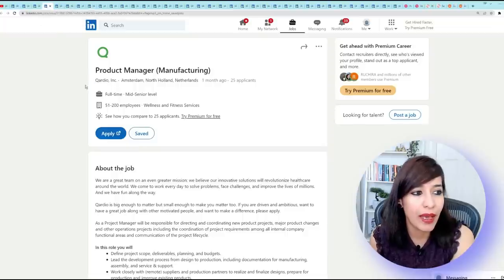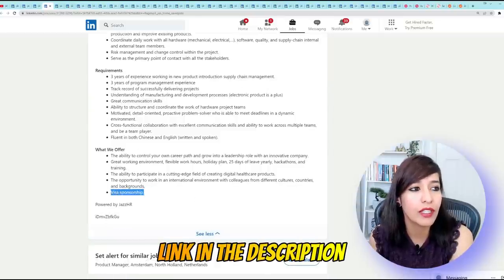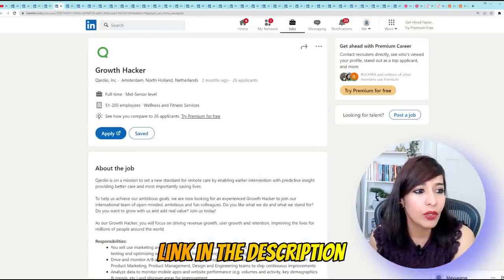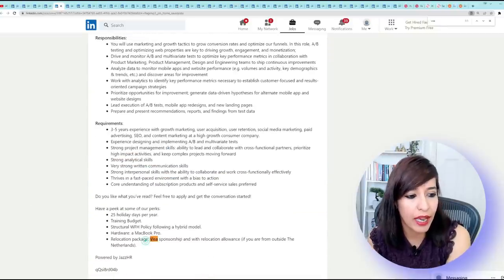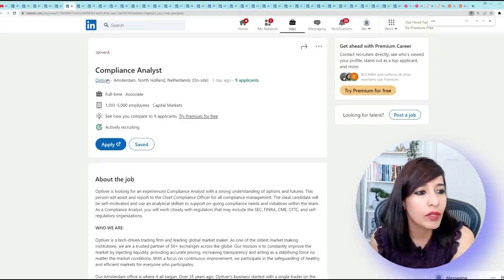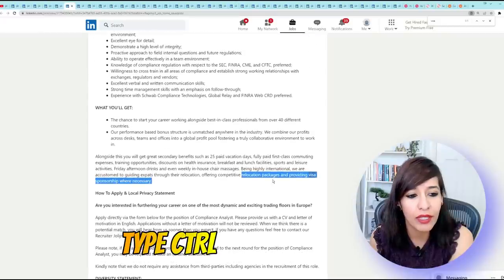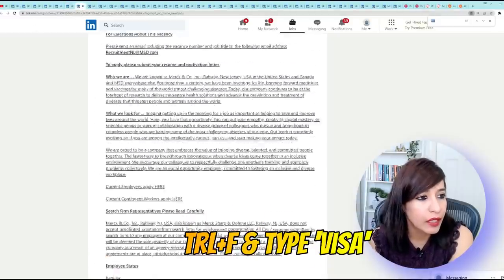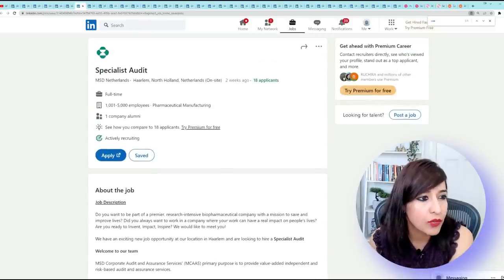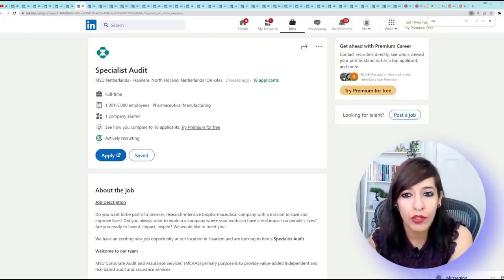Next, Product Manager — again from the same company — if you do a Ctrl+F search for 'visa', you can see visa sponsorship is provided. Growth Hacker from the same company — also providing relocation package and visa sponsorship. Another example: Optiver Compliance Analyst — doing Ctrl+F shows 'relocation package and providing visa sponsorship where necessary'.